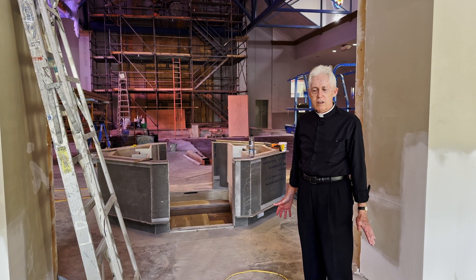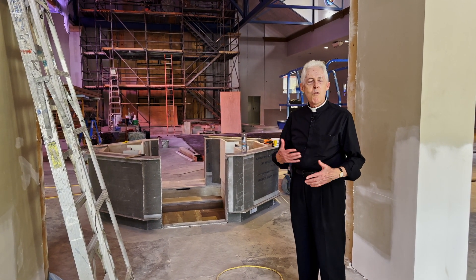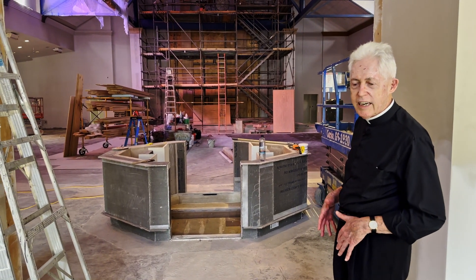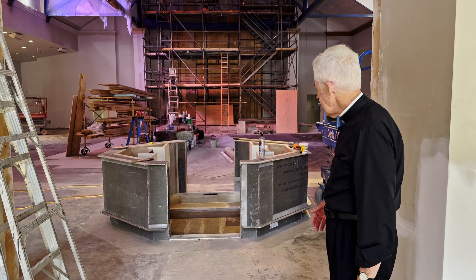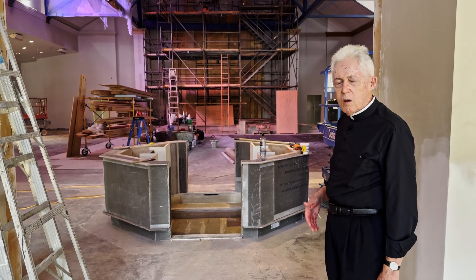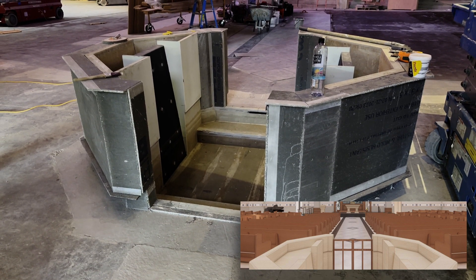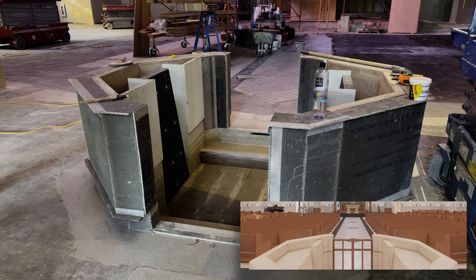There isn't a whole lot to show you at this point, but as we get closer to the deadline there will be more things to see. The font is already in place — it doesn't have surfacing yet, but we've had it filled with water a couple of times to test it. You can see that it really commands the entrance, and the processional path passes through the font.